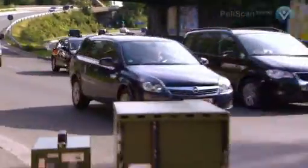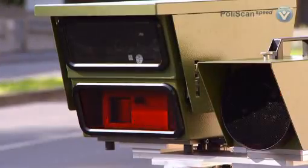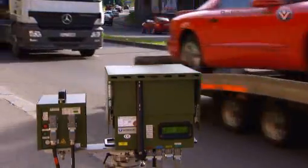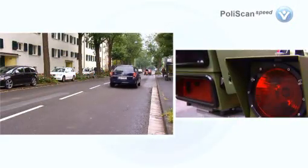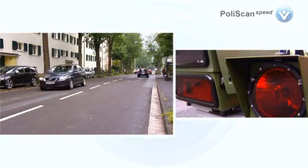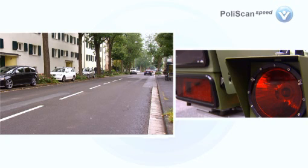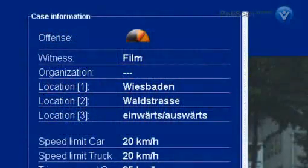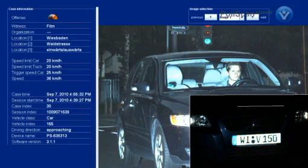Thanks to Vitronic LiDAR technology, speed measurement is possible on bends and with many vehicles in the tracking zone. PolyScan Speed can monitor vehicles travelling in both directions at the same time. The unit's calibrated display indicates the vehicle's direction of travel using a plus or a minus. This information is collected together with all other relevant case data for future use.